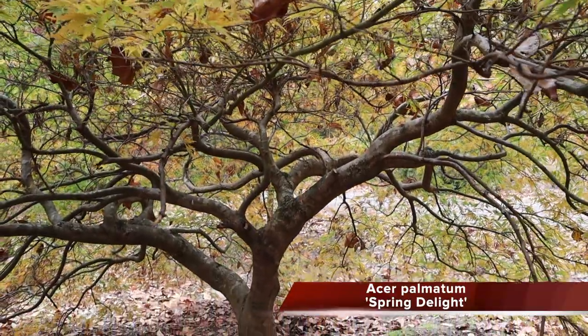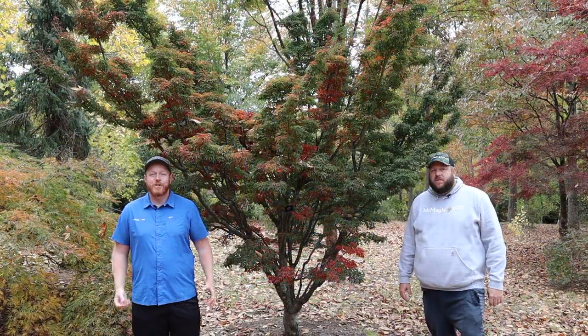Number three. Check out this specimen of Acer palmatum 'Shishigashira' — the lion's head Japanese maple. You know this one, but we couldn't help but get it on camera. Tom Cox has a gorgeous specimen here in the garden. We're a little early for fall color, but in a few weeks this tree is going to be blazing orange with accents of red and yellow. It's one of my all-time favorite Japanese maples for fall color — definitely in my top picks. It's also consistently late, still stealing the show after a lot of other trees have already dropped.